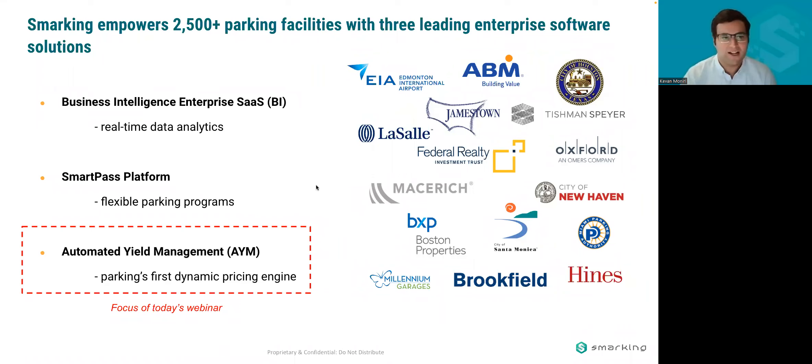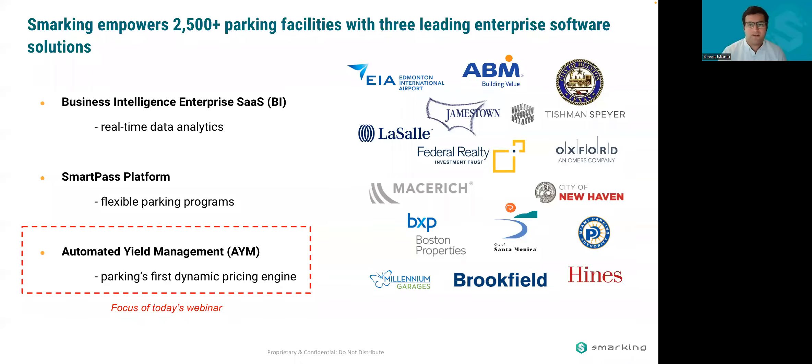I think most people on this webinar know at least a little bit about Smarking. We are a tech company providing software solutions to the parking industry. We have three primary products. One is a business intelligence tool where we integrate with parking garage tech stack and provide data analytics. Second is our SmartPass platform, a digital flexible parking program. And third, the focus of today's discussion is dynamic pricing. Ours is called AIM, Automated Yield Management.